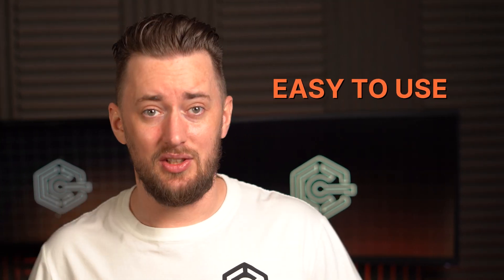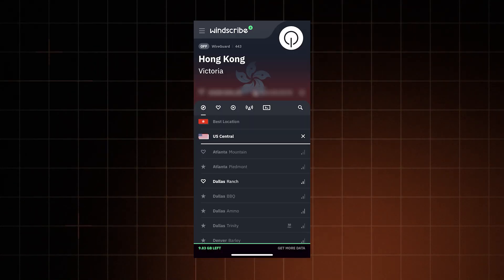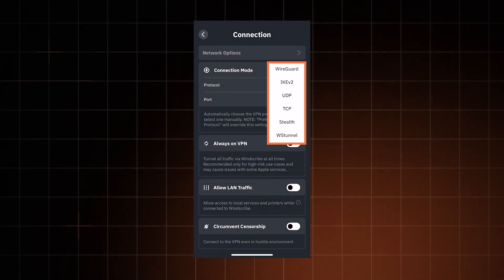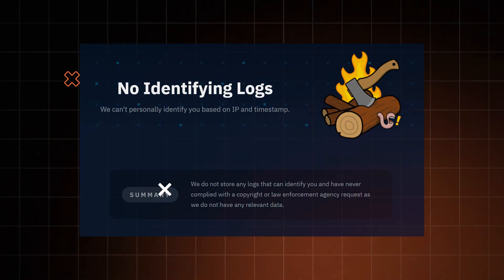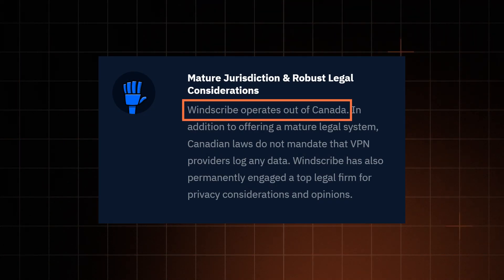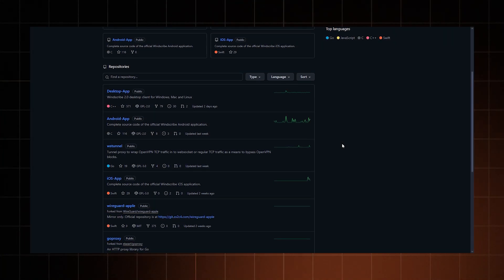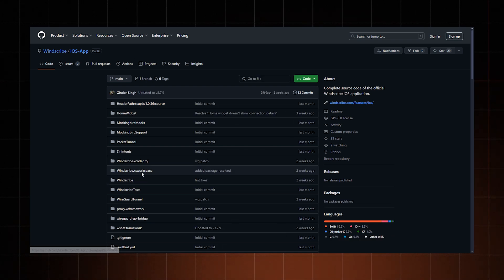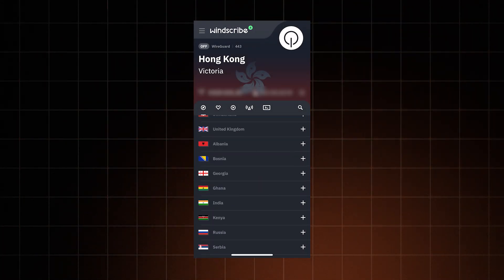Windscribe is very easy to use — no special configuration needed, just download the app, connect to a server, and you're done. In terms of privacy and security, Windscribe is held up by its premium version, using the same encryption protocols as Proton VPN, with a kill switch, IP leak protection, and a no-logs policy. However, given Windscribe's jurisdiction isn't very privacy-friendly, I'd really like to see an independent audit. That said, like Proton, Windscribe is open source, so there is some transparency.